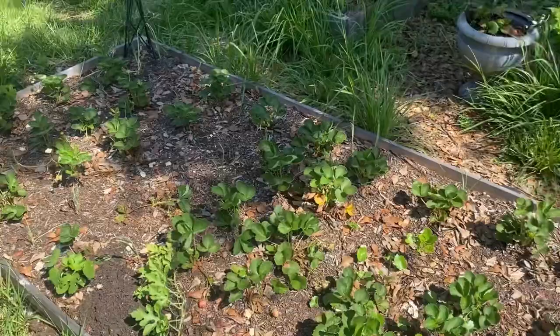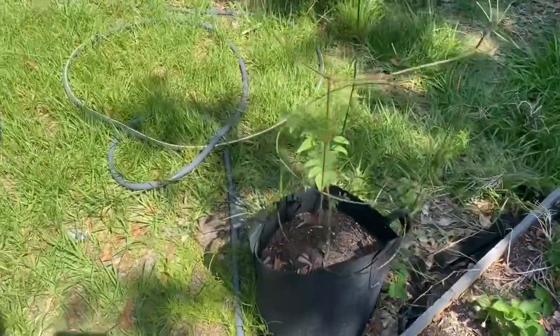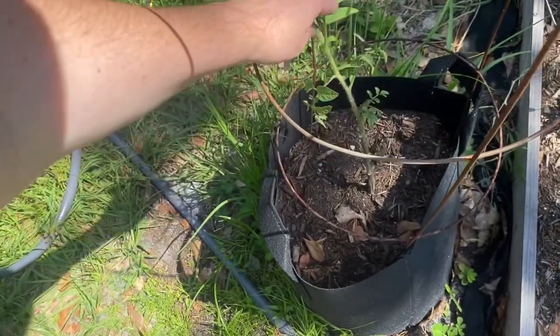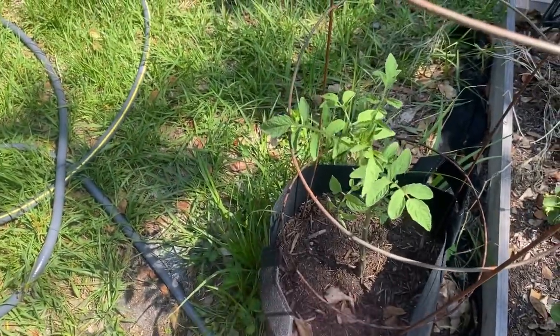I've used different things over the years — containers and raised beds. I have a tomato plant in a fabric container as well. It did not do good after I transplanted it, but I just left it and it's starting to come back and look so much better. This is a Cherokee Purple tomato.